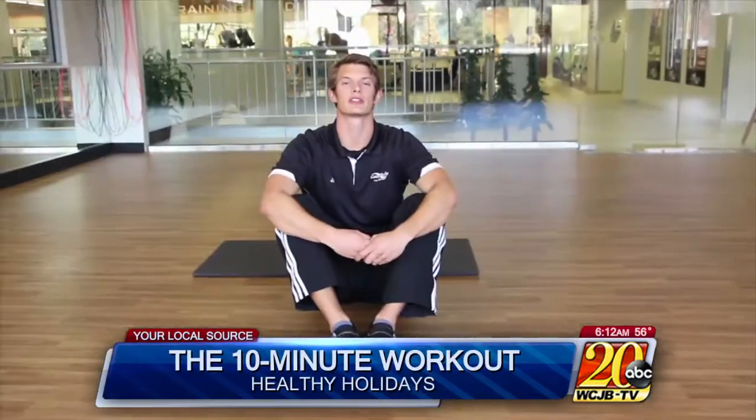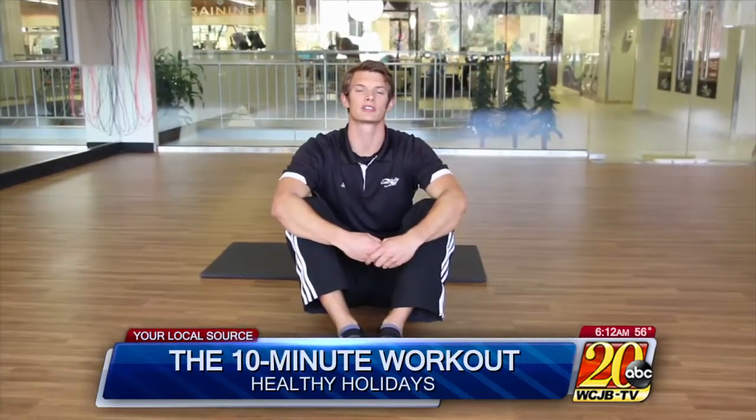Hi, I'm Glenn Oberlander and I'm a personal trainer at Gainesville Health and Fitness. Today I'm going to show you some exercises that you can do during the holidays when you're pressed for time. We're going to do a three-exercise circuit.